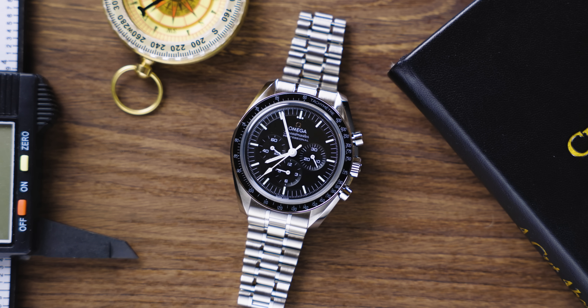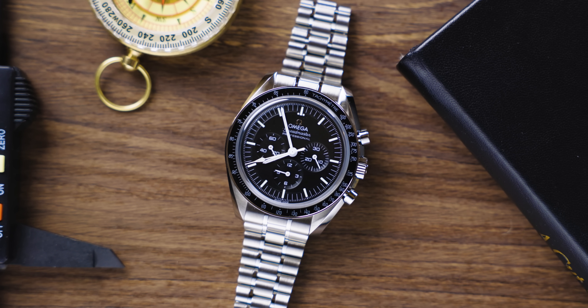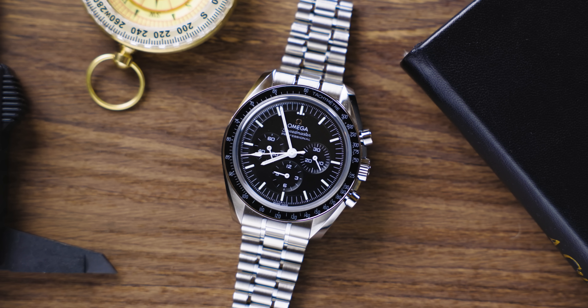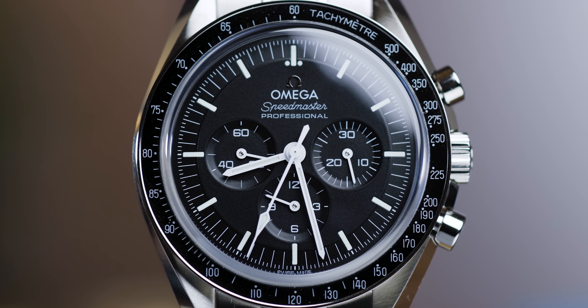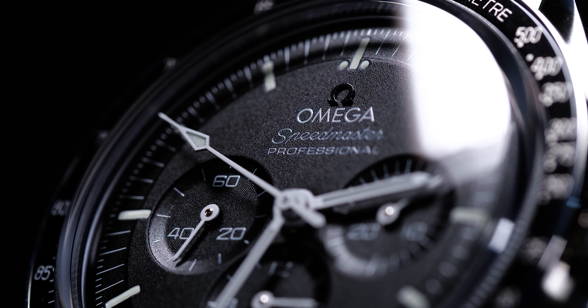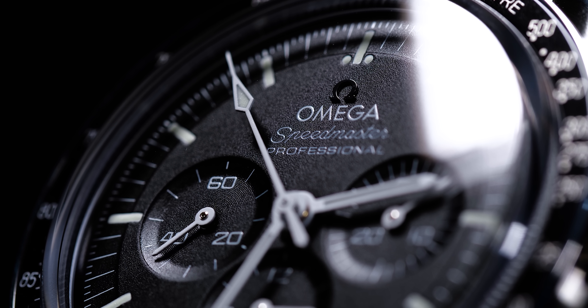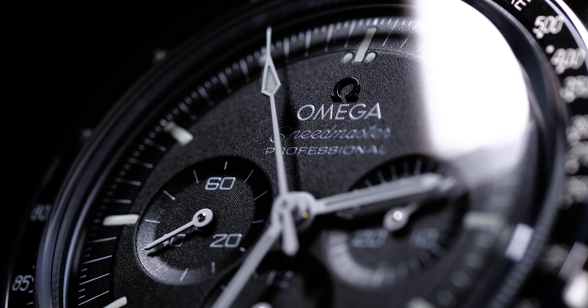I would suggest going for the sapphire crystal option — it definitely doesn't scratch half as easily as Hesalite. With that said, Hesalite does buff out really nicely, so it depends on what you want. If you want durability, definitely go for sapphire crystal glass. The model I would specifically suggest is the Speedmaster Moon Watch Professional black dial with sapphire crystal.